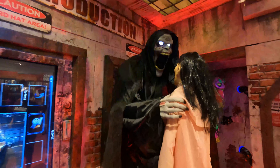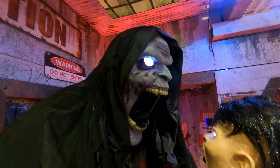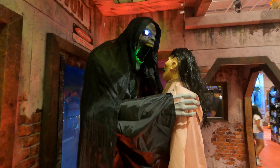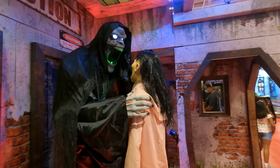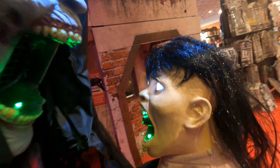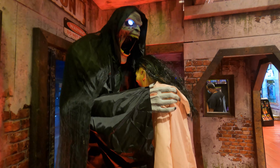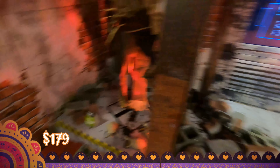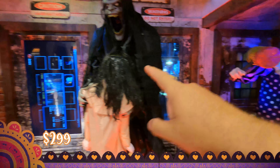Espantapájaros sin cabeza. Para que más o menos tengan una idea, el espantapájaros sin cabeza cuesta 179 dólares, este de aquí cuesta 299 dólares.